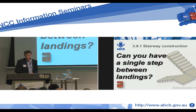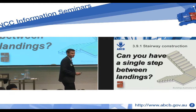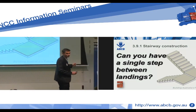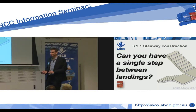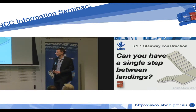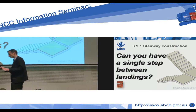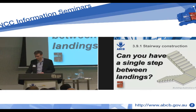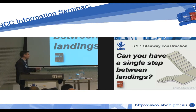Can you have a single step between landings? Has anyone seen this sort of construction? Apparently there are a lot of these in Canberra, but not many in other parts of Australia. Is this construction okay? This question came to us in the context of Volume 2, a detached house, so we'll look at this for Volume 2, but there are similar provisions in Volume 1.